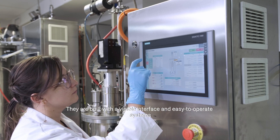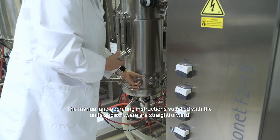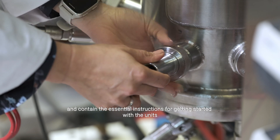They are built with a visible interface and easy-to-operate systems. The manuals and operating instructions supplied with the units and software are straightforward and contain the essential instructions for getting started with the units.